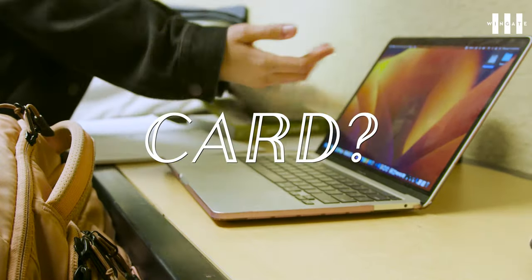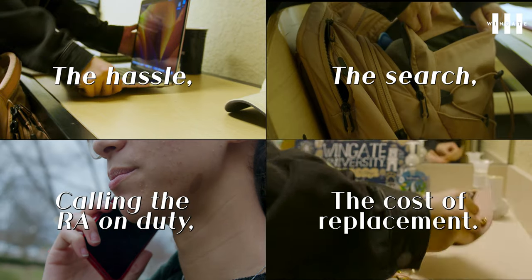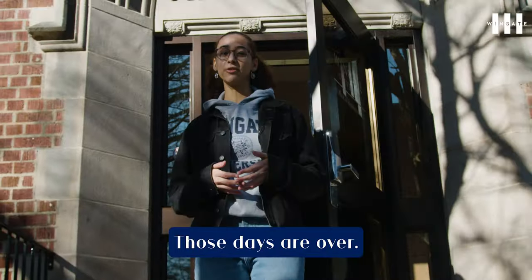Ever experienced the frustration of losing your university ID card? The hassle? The search? Calling the RA on duty? The cost of replacement? Finally, those days are over.